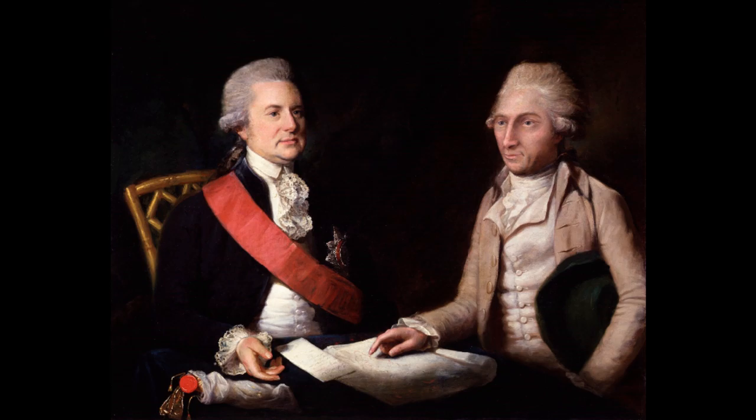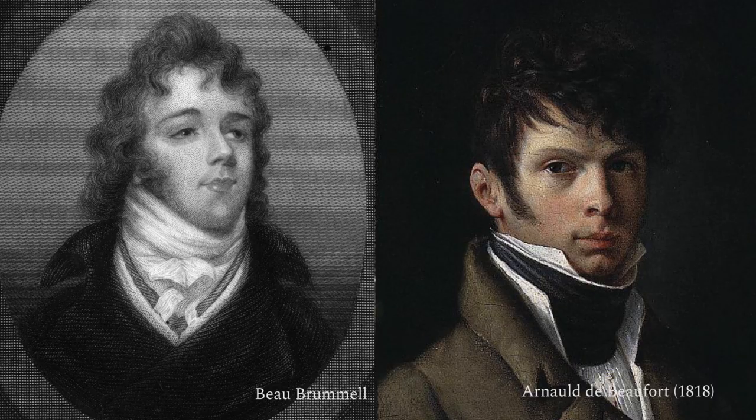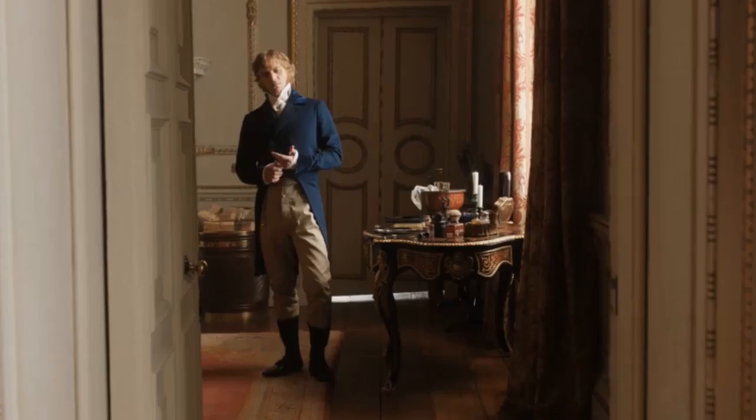Men's fashion also moved away from ornate clothing toward the conservative, tailored style that would set the tone for the rest of the century. Especially noteworthy during this time period were intricately tied white neckcloths paired with white linen shirts and tight-fitting pantaloons.